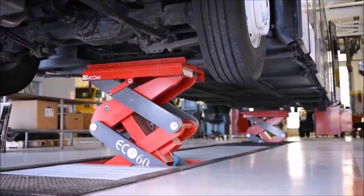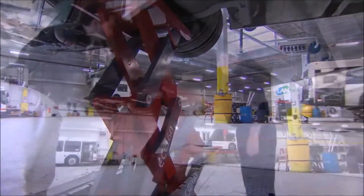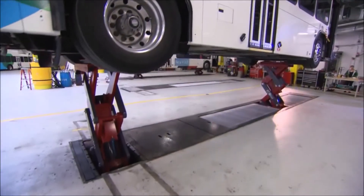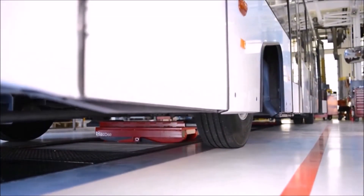Does your shop need an ultra-shallow, full-rise, heavy-duty, in-ground lifting system that is durable, flexible, and friendly to the environment? Are you looking for a powerful, reliable lift that can easily accommodate heavy-duty vehicles of all types, even those with very low ground clearance?